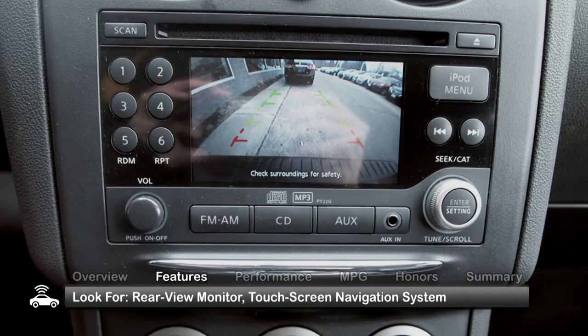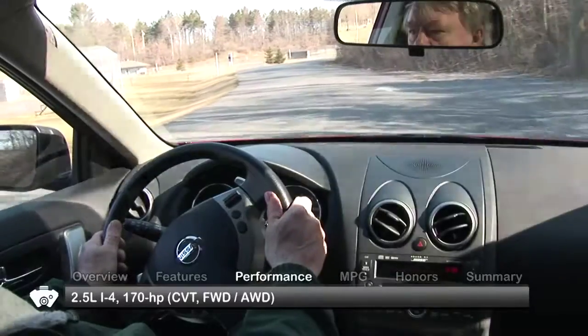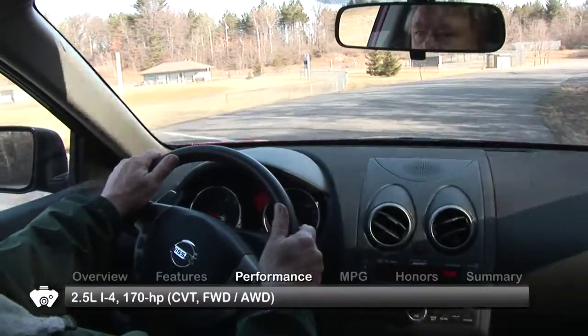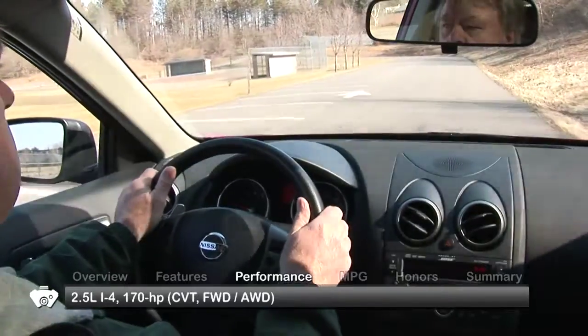Also look for a rear-view monitor and a touch screen navigation system. The Nissan Rogue is equipped with a 2.5-liter inline four-cylinder engine, sending power to the front wheels or available all-wheel drive through a continuously variable transmission.